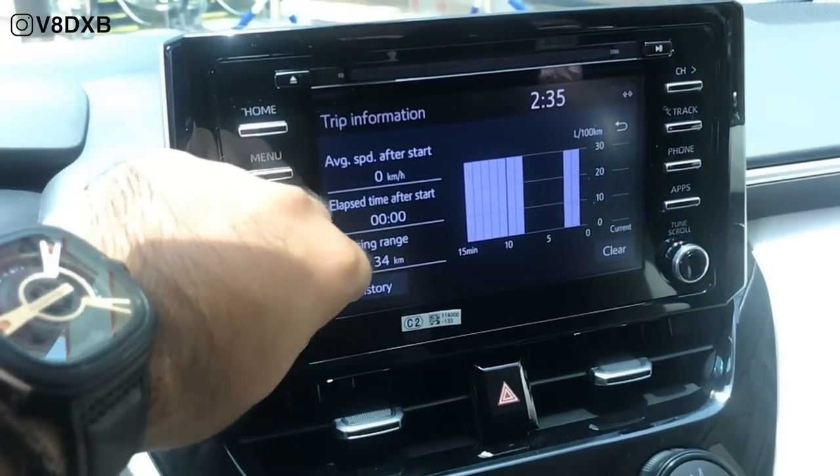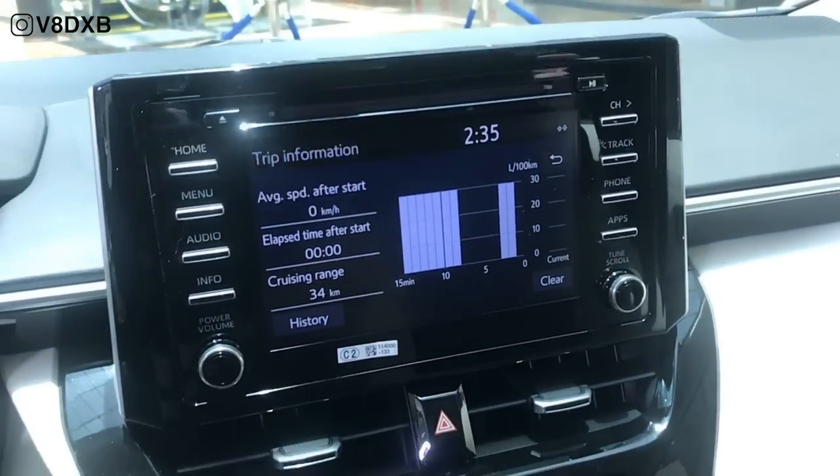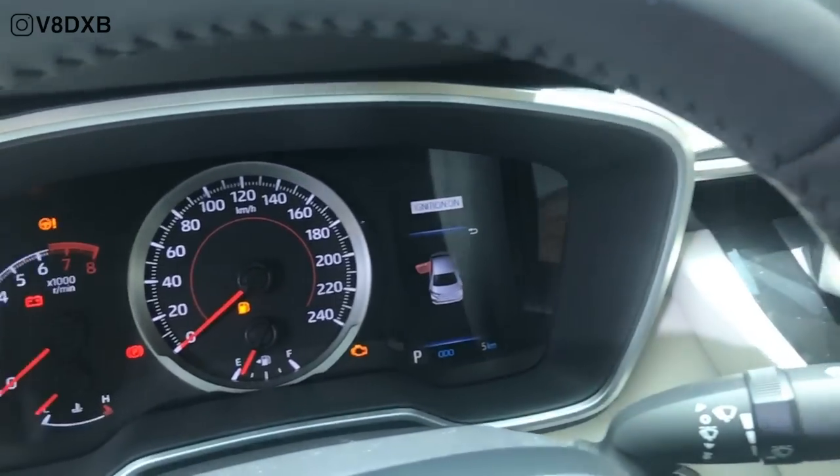You have a very good infotainment touchscreen with a dedicated volume knob and also a tuner, and this also supports Apple CarPlay. So you've got that technology going on.